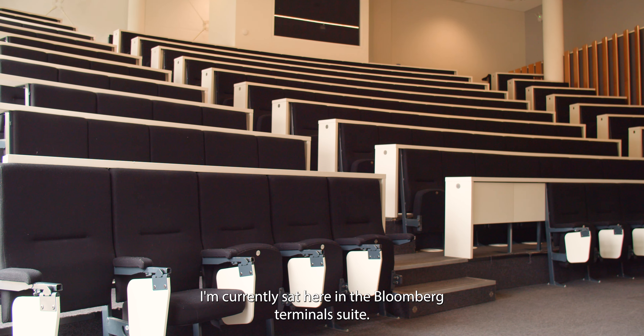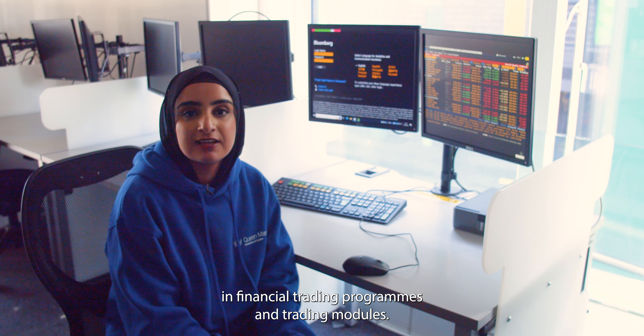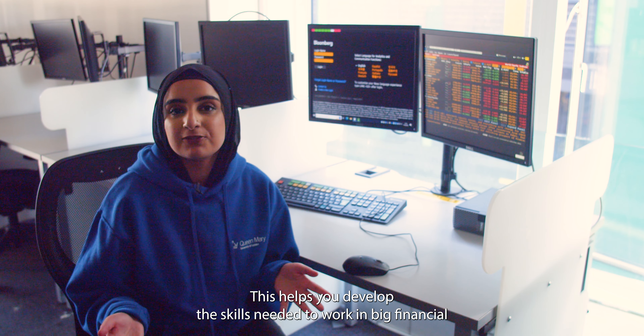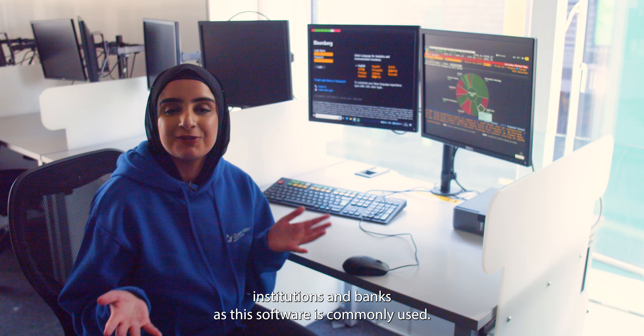I'm currently sat here in the Bloomberg Terminal Suite. All the students here get free access to Bloomberg and you actually get to take part in financial trading programmes and trading modules. This helps you develop the skills needed to work in big financial institutions and banks, as this software is commonly used.